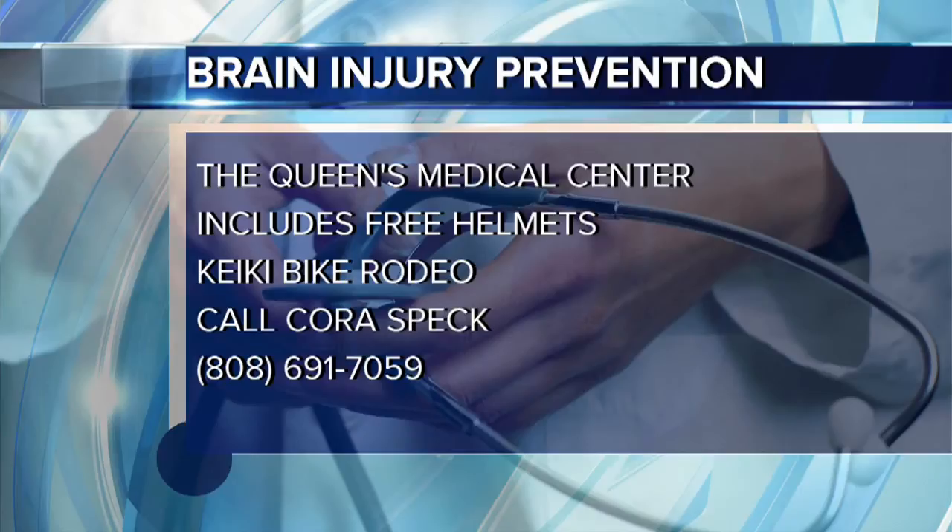Coming up on Sunday, January 25th, we'll be at KCC at the Sharon's Ride for Epilepsy. Most parents aren't aware, but epilepsy is oftentimes preventable, and the way that you prevent it is you wear a helmet and you don't get a traumatic brain injury. We'll be there supporting the Epilepsy Foundation and giving out up to 75 free helmets.